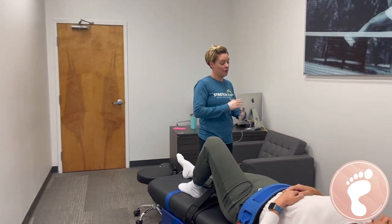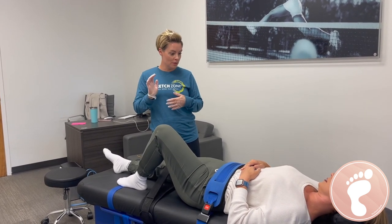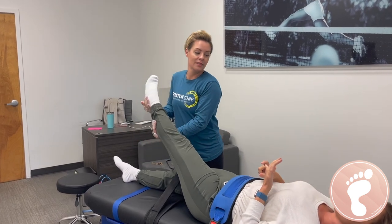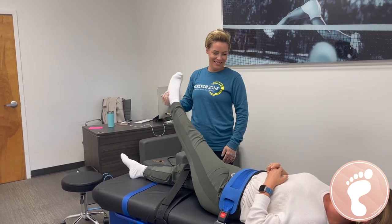A lot of times we do a lot with plantar fasciitis, a lot of hip replacements, knee replacements — having people learn how to walk better properly. When you have more range of motion in your ankles and your calves are looser, then you're actually able to walk better. I'm thinking Achilles tendonitis, posterior tibial tendonitis, peroneal tendonitis — all the tendonitis — this would be a great adjunctive.